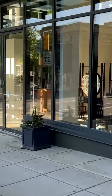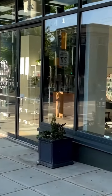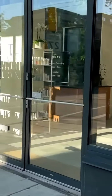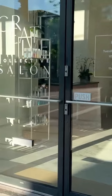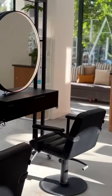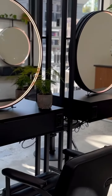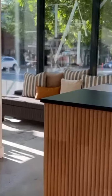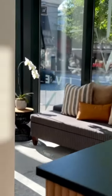Hey everybody, this is Ali from Creative Collective Salon in Vancouver, BC, Canada, and I'm just going to take you on a little tour of our shop. These are handmade metal stations that are on casters, so they're actually movable, and our terracotta redid tile front desk, which I just love this feature.